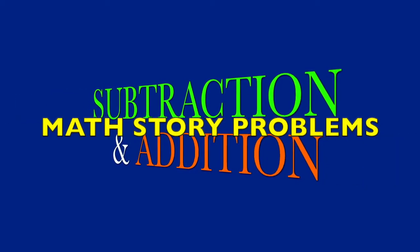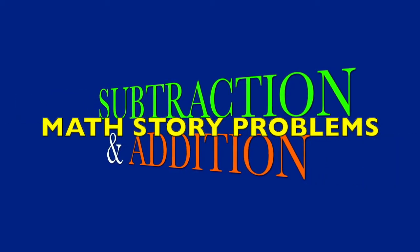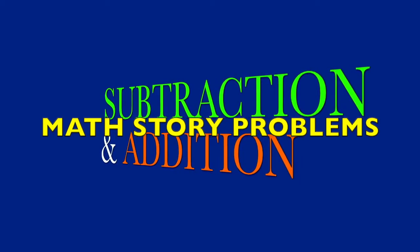Subtraction and Addition Math Story Problems. Read the story problem aloud with me and then try reading it by yourself.